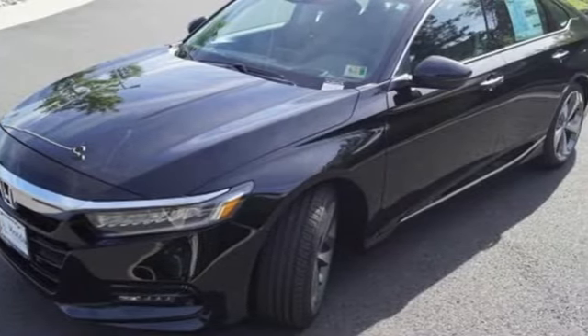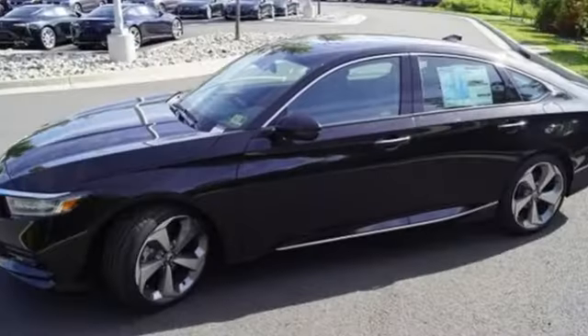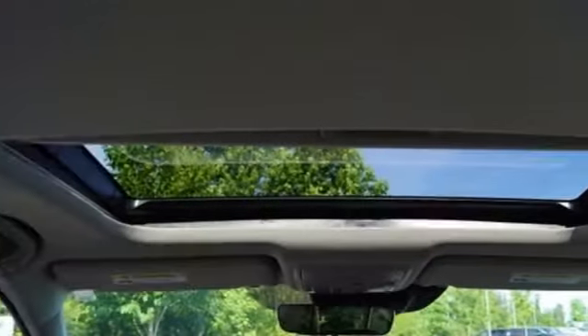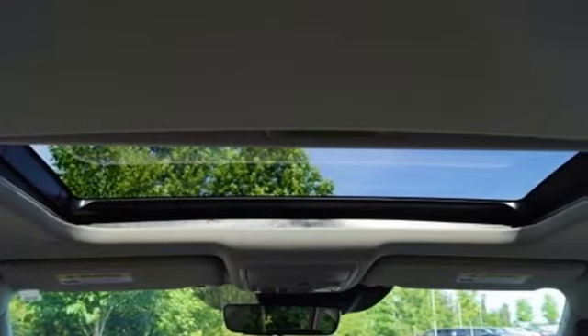The refined and quiet cabin is one of elegance and convenience. It is flush with high-quality soft-touch materials while keeping you connected and entertained with Bluetooth and the USB audio interface.